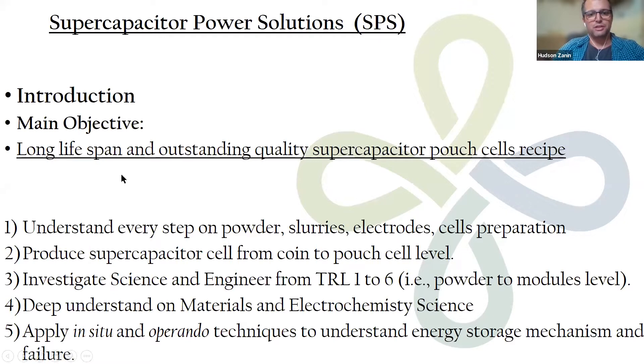The main focus of this project is to produce high-quality materials for supercapacitors. We start from the powders, then make a slurry ink, make a coating, produce an electrode, dry it, and prepare cells. We produce from the coin cell level, which is TRL - technological readiness level one - up to TRL six, where we assemble cells at the pouch cell level and make modules.